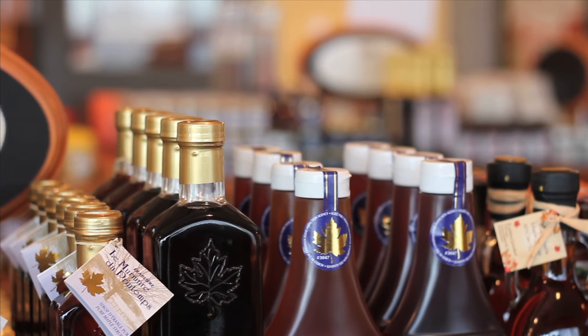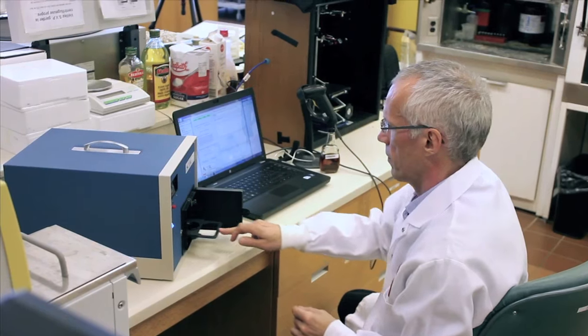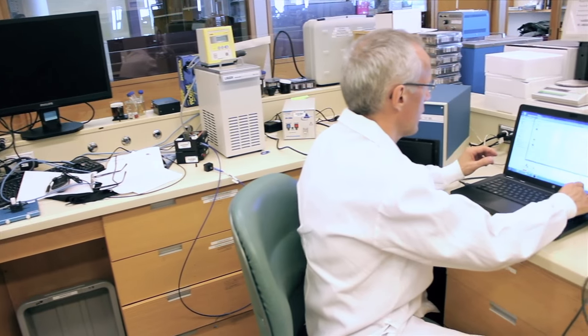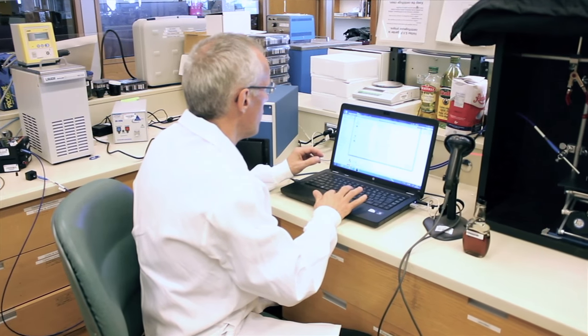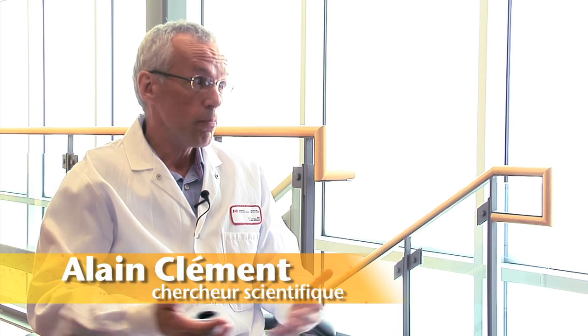Jusqu'à maintenant, le seul outil utilisé pour effectuer le test servant à déceler d'éventuels défauts de saveur était la langue humaine. La Fédération a donc mandaté le centre ACER afin de développer une technologie qui permettrait une évaluation plus scientifique de la saveur, garantissant ainsi une constance dans la cueillette des informations. Spectracer, c'est un instrument qui sert à mesurer l'interaction entre la lumière et le sirop d'érable de façon simple, reproductible, par un appareil standardisé et entièrement programmable. La fluorescence nous renseigne sur la présence de composés aromatiques dans le sirop d'érable, et on obtient des profils qu'on est capable d'associer à la saveur.